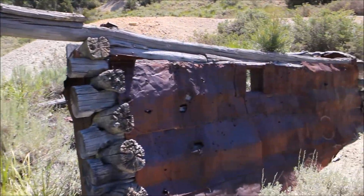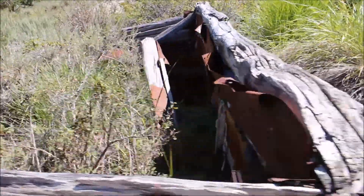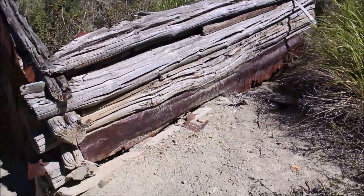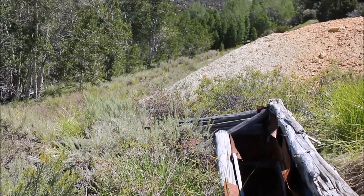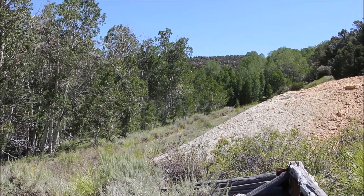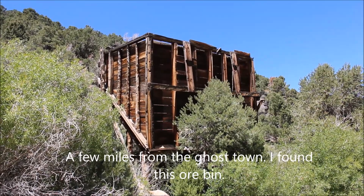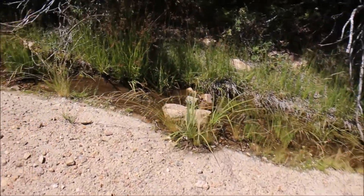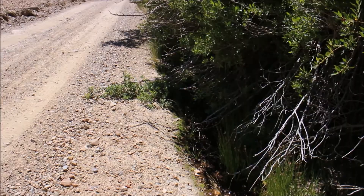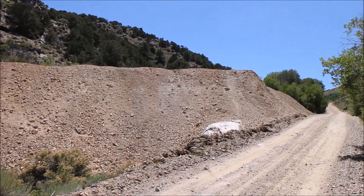Doesn't appear to be much left. Let's keep looking, maybe I'll find some more stuff. There's a little creek that runs along the road, and that's just a giant waste rock pile — all the materials they got from the mines.